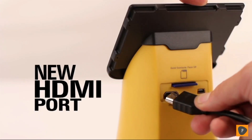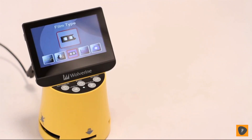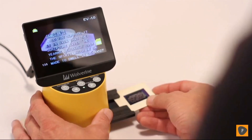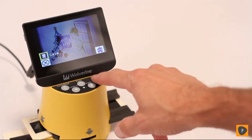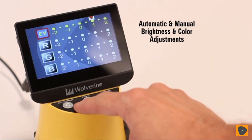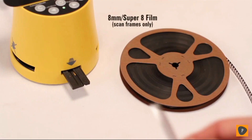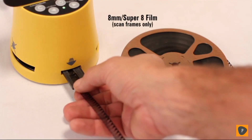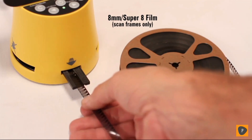It can even play your images back through the outboard HDMI port. It is easy — just push the slides and negatives through the provided adapter and press two buttons located in the front of the F2D. In seconds your image is completed. Images can be fixed using automatic or manual brightness and color settings.